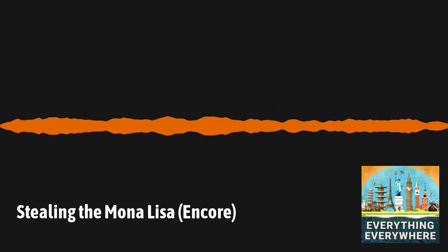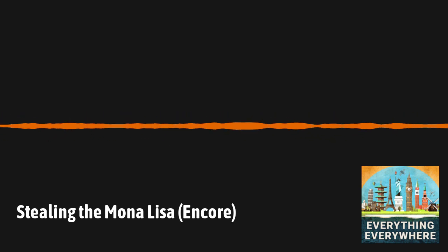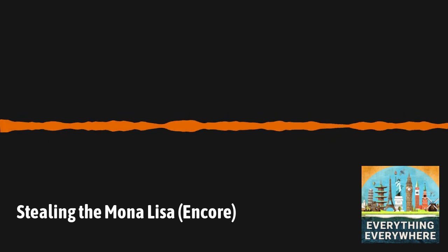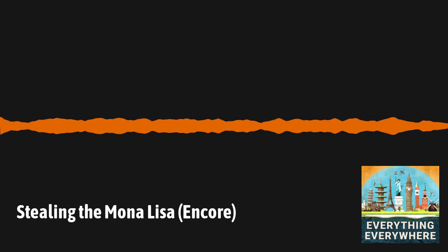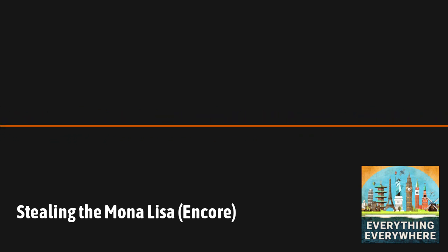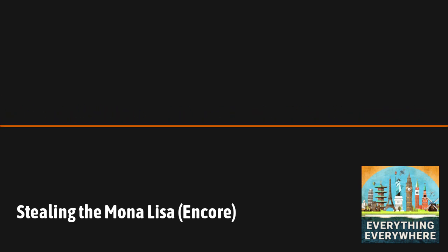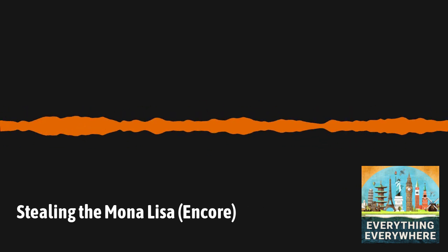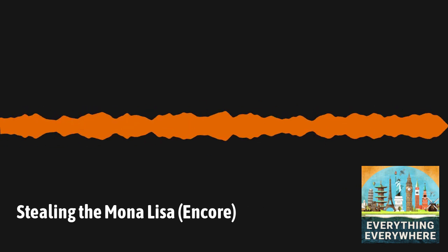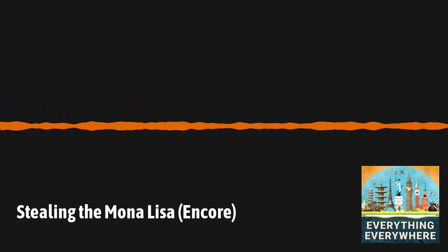The following is an Encore presentation of Everything Everywhere Daily. The Mona Lisa is unquestionably the most famous painting in the world — heck, it's probably the most famous work of art in the world. Yet the reason why it's so famous is due to an event which happened on the 21st of August, 1911. If it wasn't for the events of that day, the Mona Lisa would probably just be another painting hanging on the walls of the Louvre. Find out what happened to make the Mona Lisa so famous in this episode of Everything Everywhere Daily.